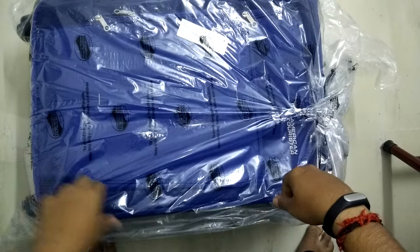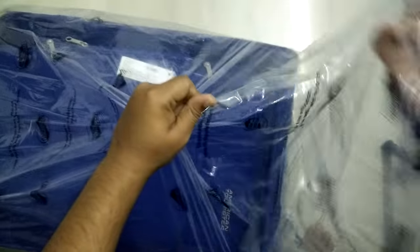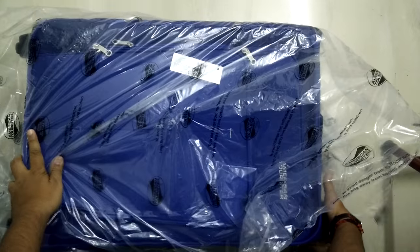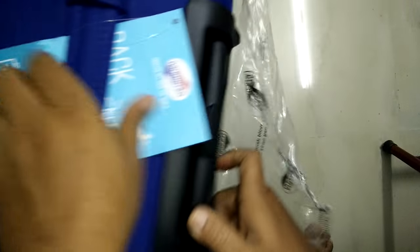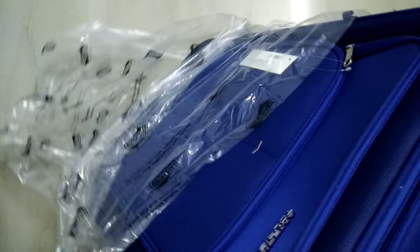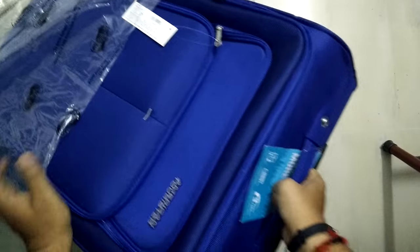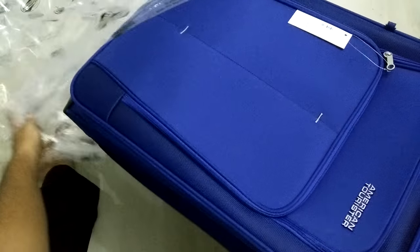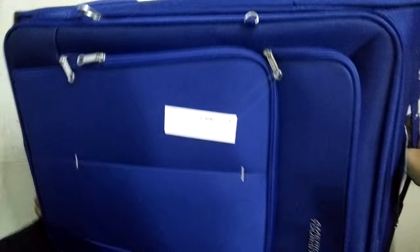Nothing inside — this is the actual bag. Oh my god, I thought this would be really small from the picture, but oh my god, this is really big.